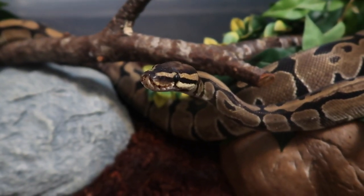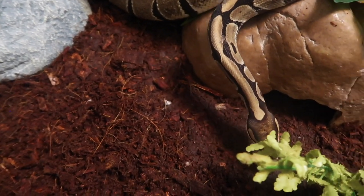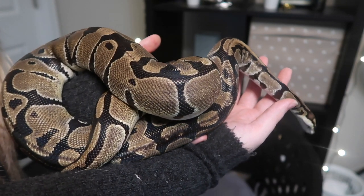So here we have a ball python that I picked up today. She is a snake that I'm fostering — I'm not going to be keeping her because I just don't have the space for another ball python right now. I'm temporarily fostering her until I can find her a good home. There was someone who didn't have the time to care for their snake anymore, so I went and picked it up and I'm now housing it until we can find it a good home.